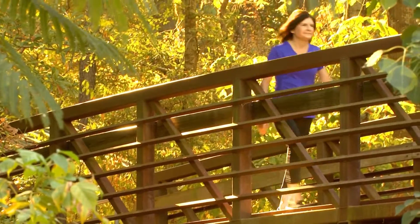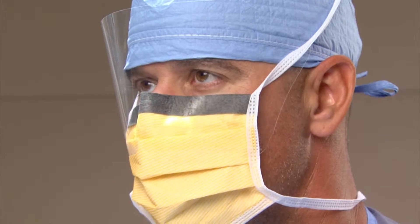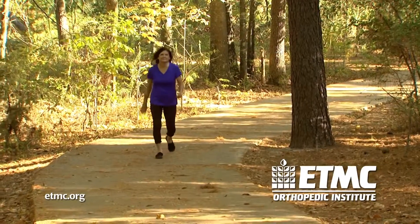I could probably walk a couple miles. MAKO partial knee resurfacing — another way ETMC provides care that revolves around you.